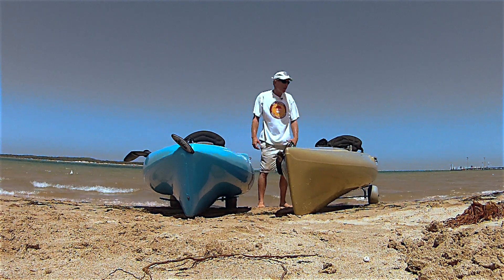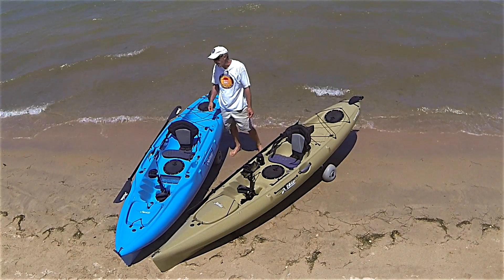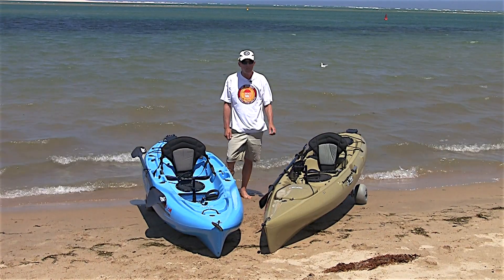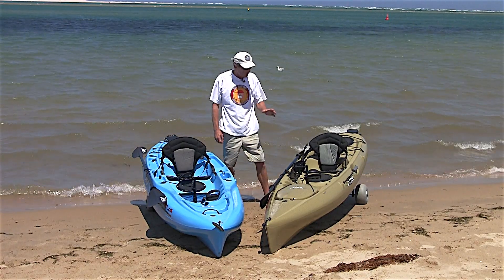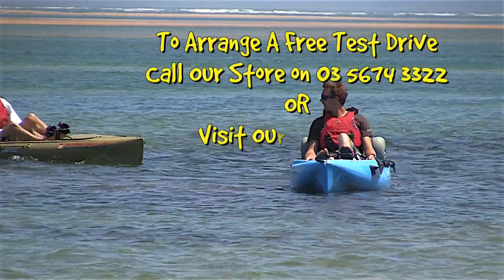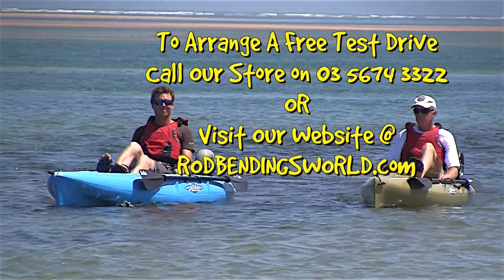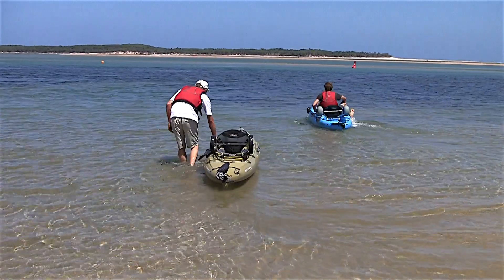Stability-wise, I still find the Revolution 13 really stable, but you can stand up comfortably in the Outback once you've got your sea legs. All in all, both kayaks have specific areas. If you want to do some offshore fishing, I'd recommend the Revolution 13. If you'd like to test drive these kayaks or any other kayaks in the Hobie range, call our store in Inverloch or visit rodbendingsworld.com and book your free test drive.